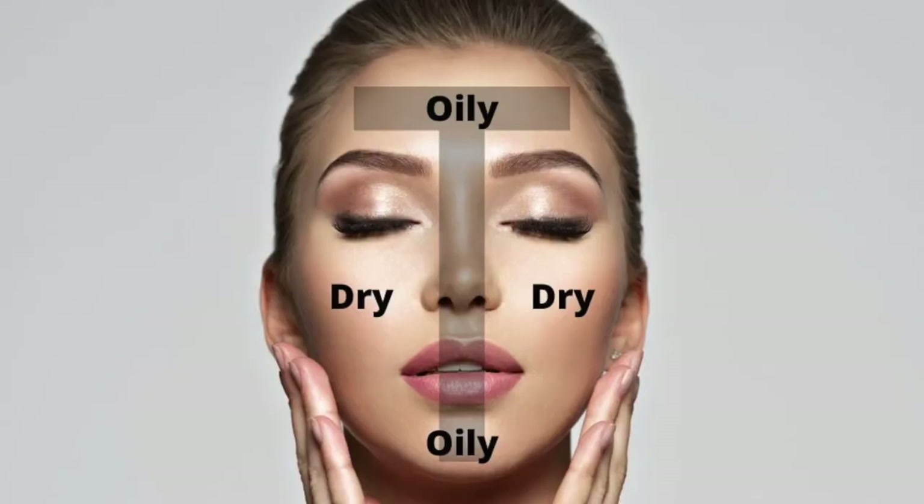Then you got combination skin, which is the type I have. This is a mix of oily and dry skin with dry cheeks and an oily T-zone — the nose, chin, and forehead area. Then finally, we got normal skin. And if you have this, bro, you are blessed.